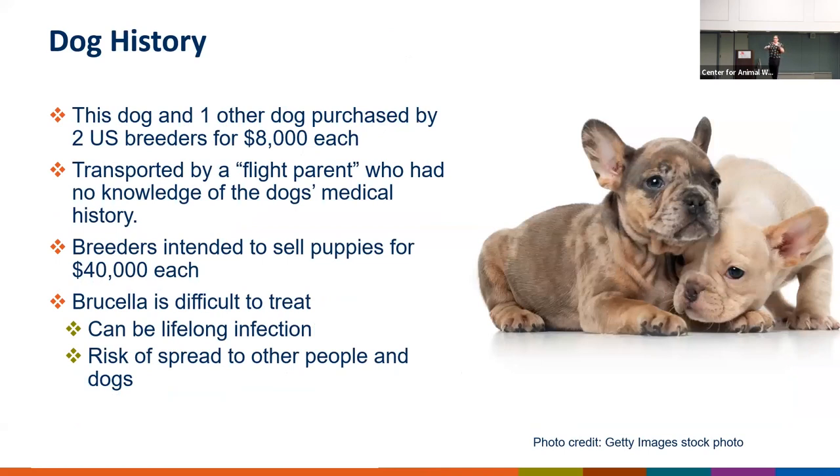This particular dog had a cage mate on the flight — they were purchased by breeders here in the U.S. for $8,000. The breeders told CDC they had intended to sell these puppies for nearly $40,000 because the particular color pattern of this French bulldog was very rare. One of the challenges with this case, other than the mouth-to-snout issue, was that the dogs were transported by a flight parent or flight volunteer who had no knowledge of the dog's medical history — he didn't even know she was pregnant.